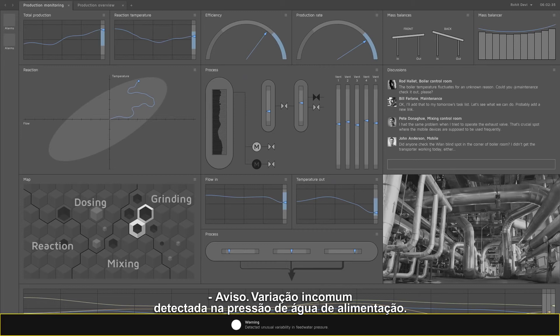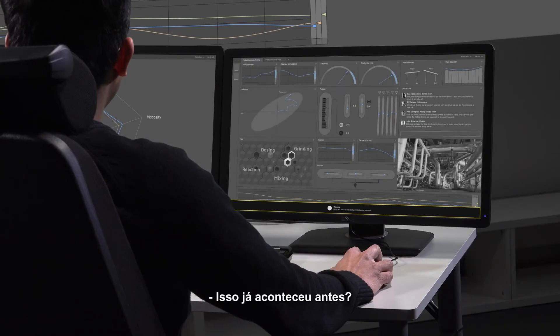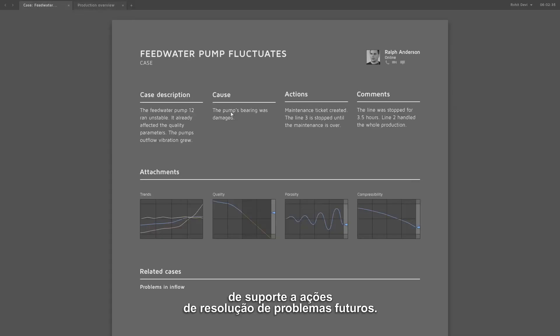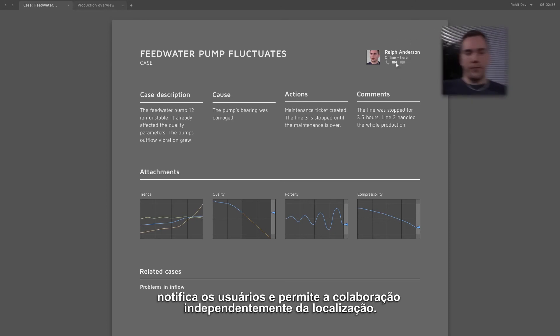Warning: detected unusual variability in feed water pressure. Has this happened before? With the future automation system, it is easy to save and share information to support future problem-solving actions. The system detects collaboration opportunities, notifies users, and enables collaboration.